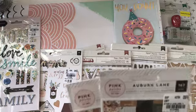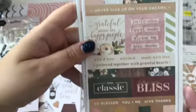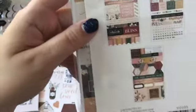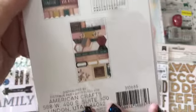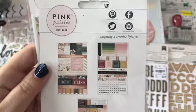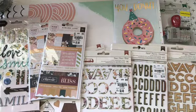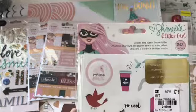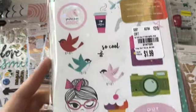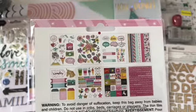Then I picked up these Auburn Lane stickers, the smaller ones. I picked up two of them, and here's what you get in there. Then I picked up these Shamel Glitter Girl stickers. They're holographic, and here's what you get in this package. This was only $1.99, so I thought that was a great deal for all these stickers.